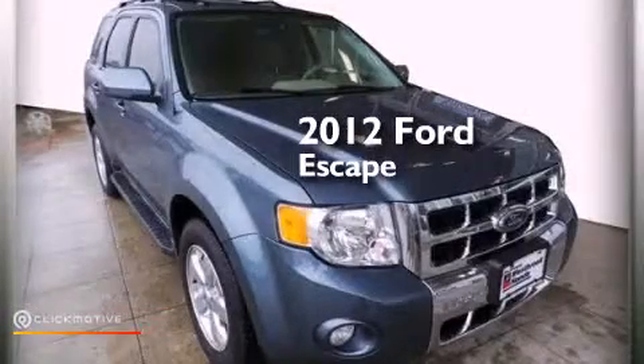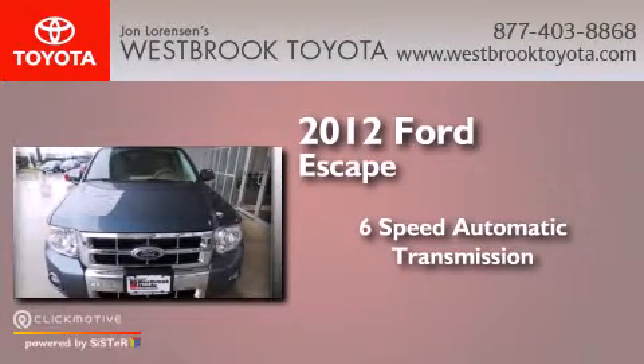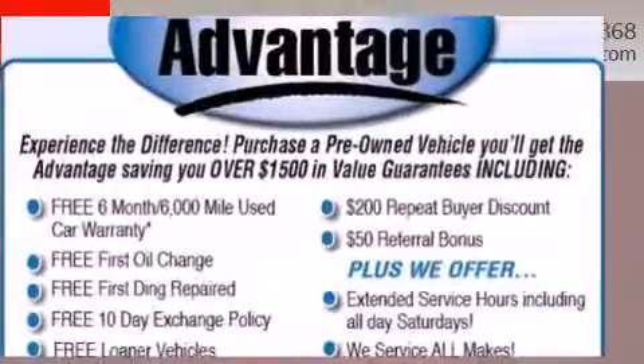This is a 2012 Ford Escape. This crossover has a six-speed automatic transmission, a 3.0-liter V6, and four-wheel drive.